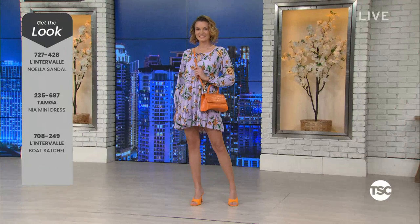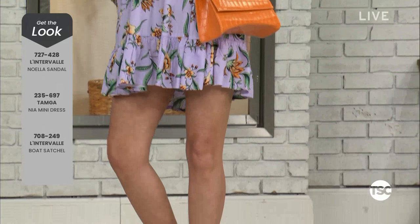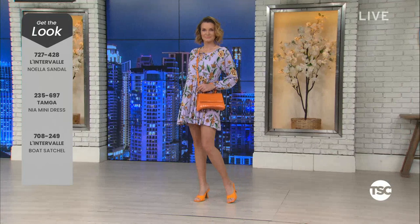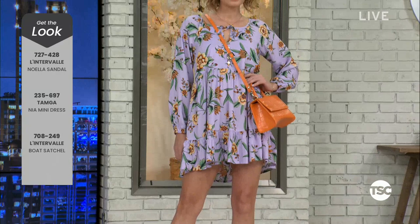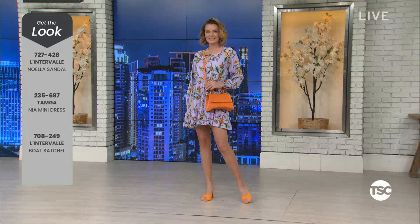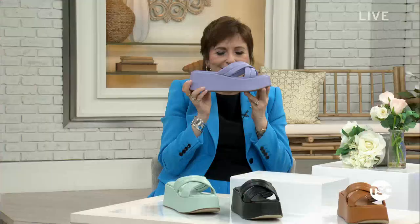Linterval's collection — the colors are amazing, they're so comfortable, and the quality is incredible. The Noella sandal is item 727-428, seven choices of color: orange, black, blue, camel, purple, and white. $128 or $14.22 on EasyPay. The Tamga dress is item 235-697. The satchel is also from Linterval — item 708-249. Nine interest-free EasyPays on everything. Please don't wait — $14.22 on one of those nine interest-free EasyPays.